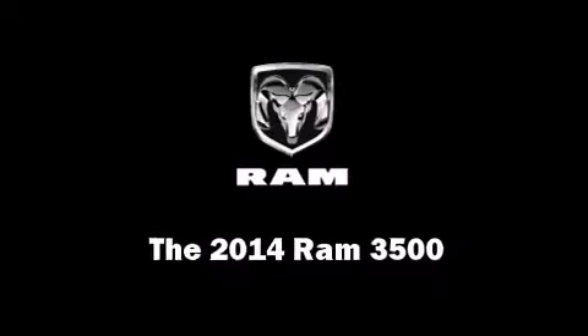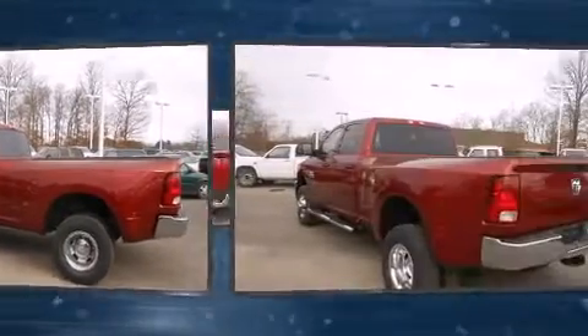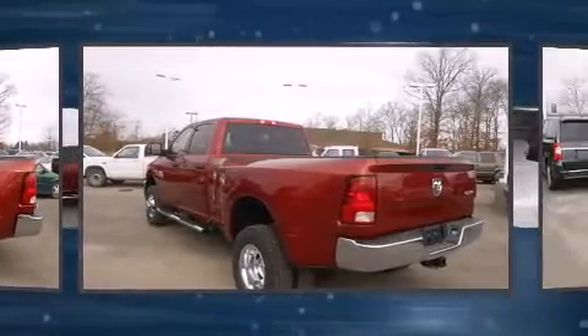The 2014 Ram 3500. Under the hood, you'll find a six-cylinder engine with more than 300 horsepower, providing a smooth and predictable driving experience.